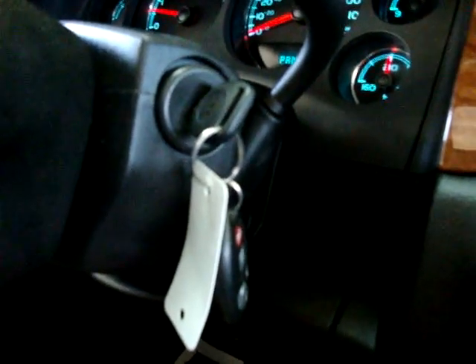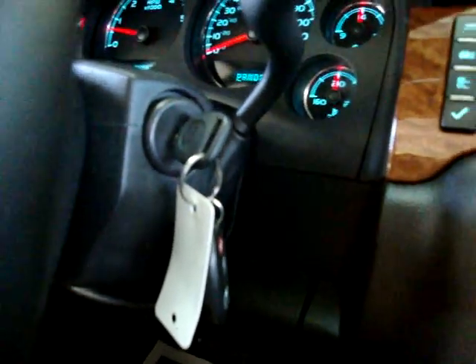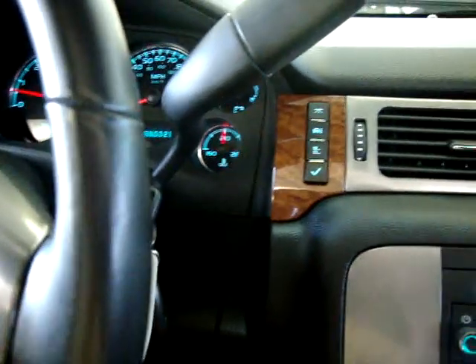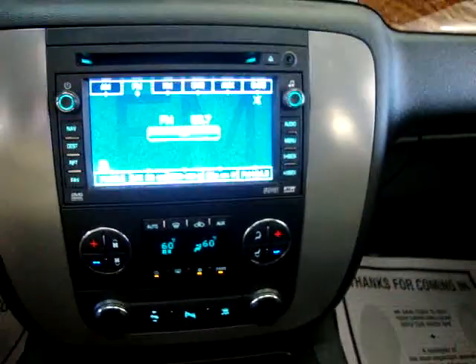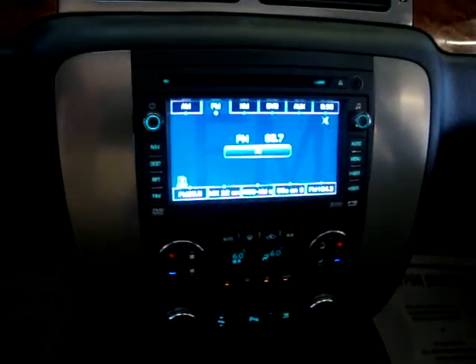Another neat feature of OnStar is if you lock your keys inside your car, you can call the OnStar center at the 1-800 number they provide, they'll identify you, and then send an immediate signal to your car to get it open — saving you money and time compared to calling a locksmith.